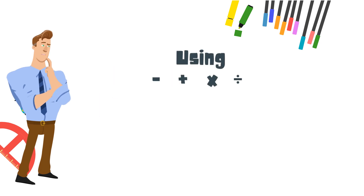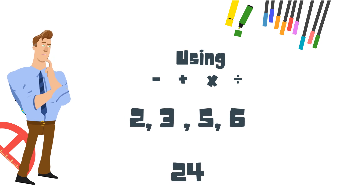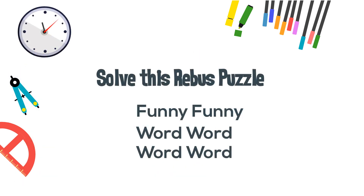Next, let's work a math puzzle. Using subtraction, addition, multiplication, or division and the numbers 2, 3, 5, and 6, find a solution of 24. You may want to stop the video just for a little bit and work that out.